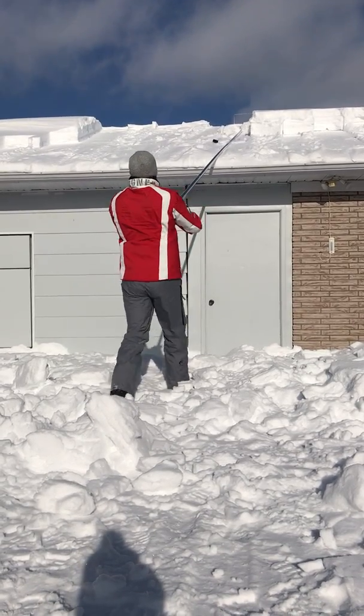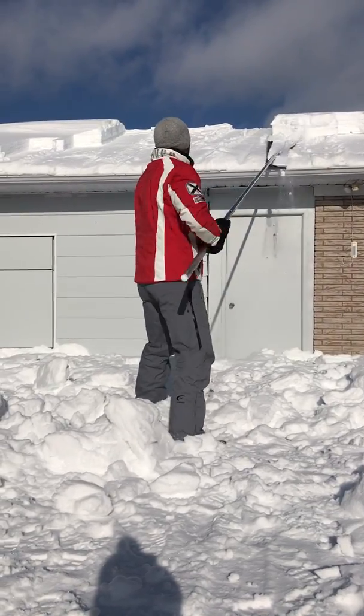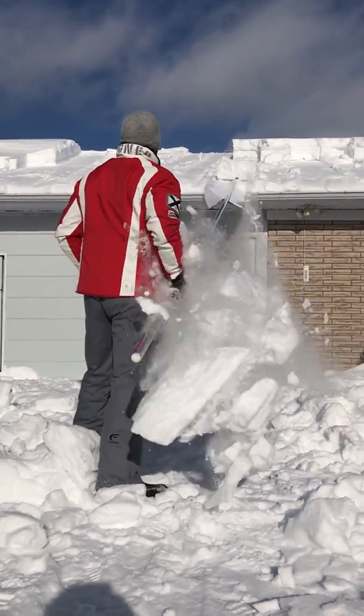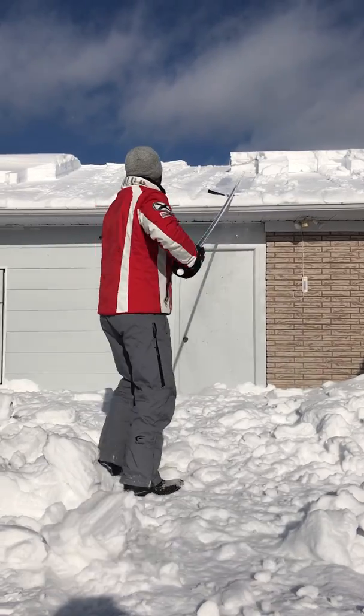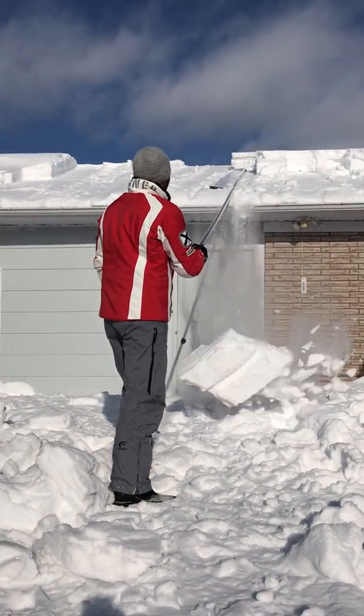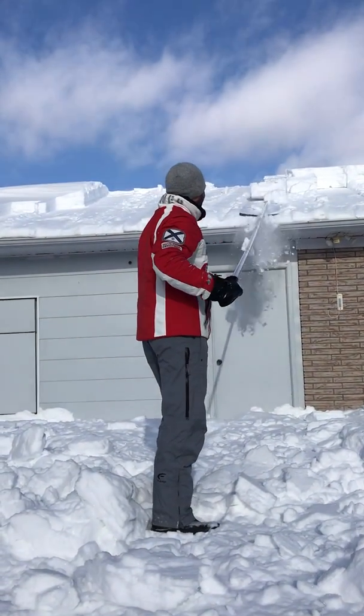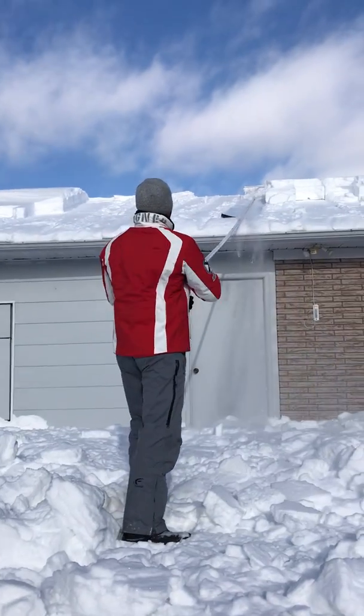I'm going to take a look at this video. It would have to tell the camera how the French find it, the SnowPeeler. It's great! It helps to adapt to Canada's meteorological conditions? Perfect!